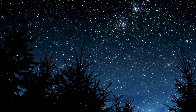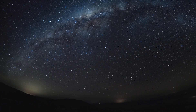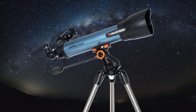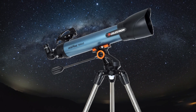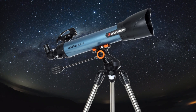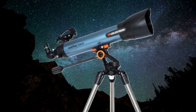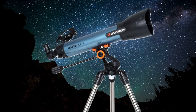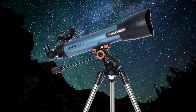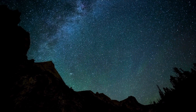What about those just starting their stargazing journey who don't want to break the bank? The Celestron Inspire 100AZ is a fantastic entry-level telescope that won't empty your wallet — it comes in under $300, but still delivers stunning views of the moon, planets like Saturn and Jupiter, and even brighter deep sky objects. It's a great way to spark a lifelong passion for astronomy without a huge investment up front.